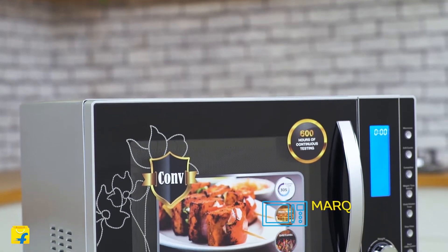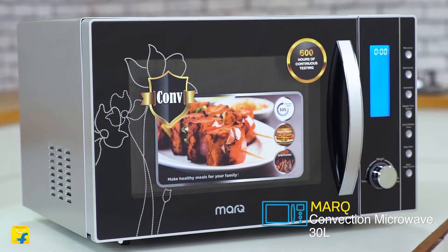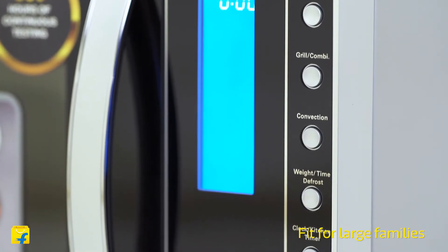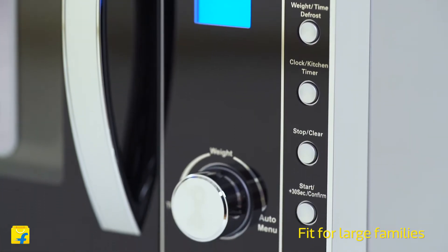Hello lovely people and welcome to Flipkart. I'm Radhika Dang and I'm here to introduce from MarQ by Flipkart a fantastic new appliance, the 30-litre convection microwave. This new and smart microwave is right at the juncture of good design, technology, aesthetics, efficiency and ease of use.